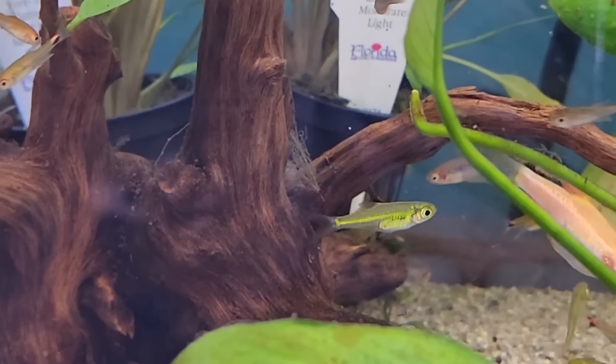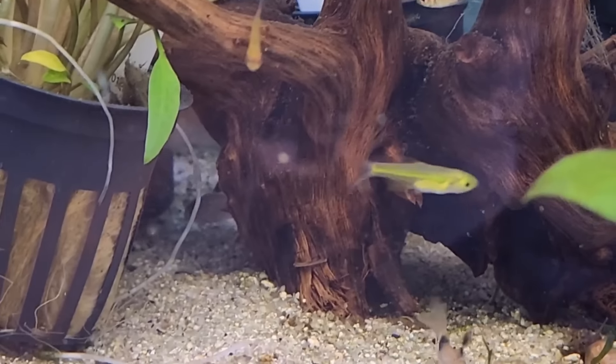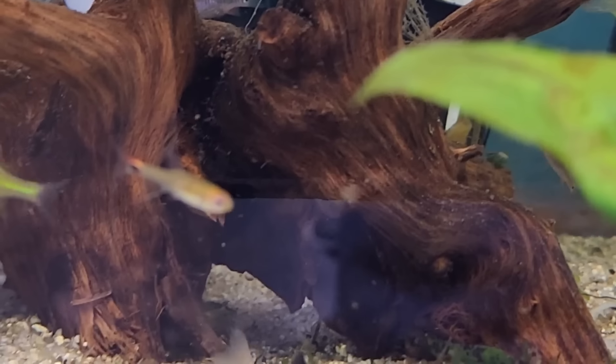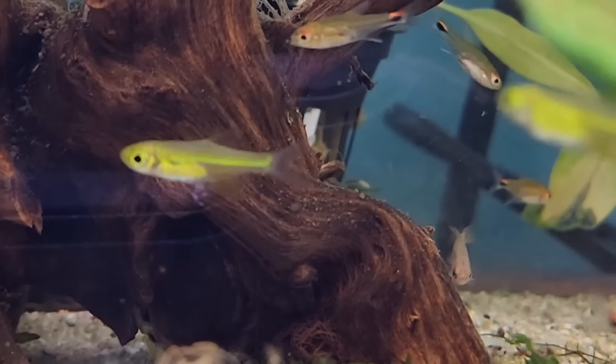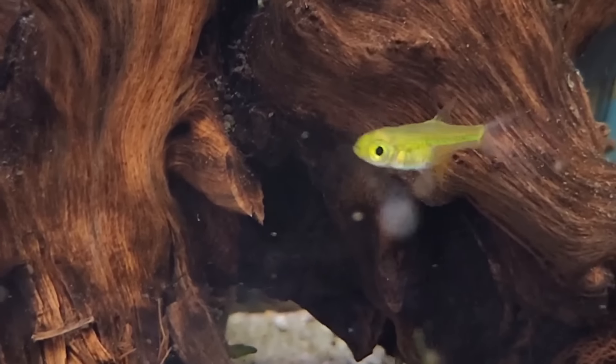The Kubotai rasbora is a relatively new addition to the aquarium hobby. They almost glow like a full glass of mountain dew — they're semi-transparent and the light passing through their bodies literally causes the entire fish to glow a bright and brilliant yellow and green. They're a really cool one.